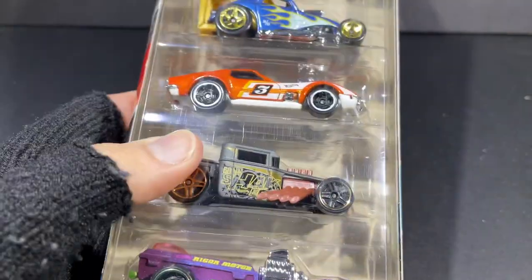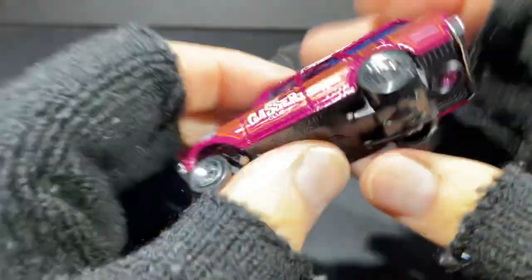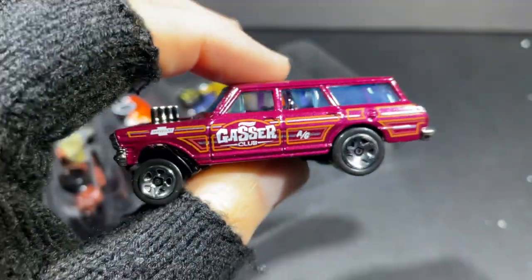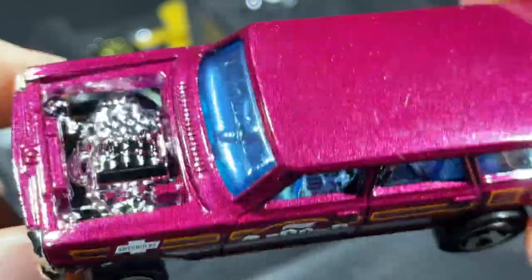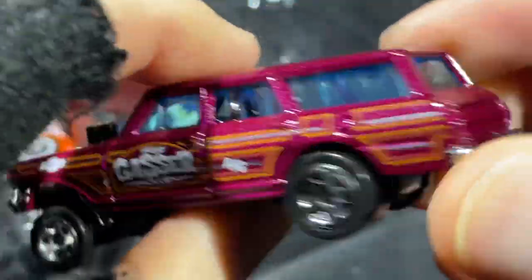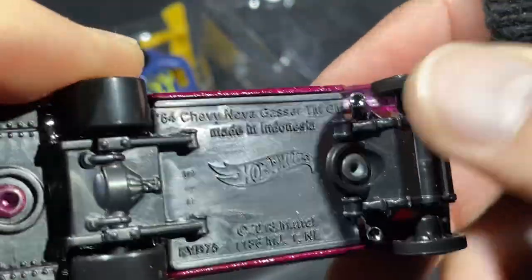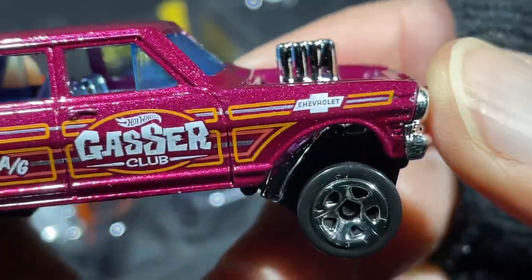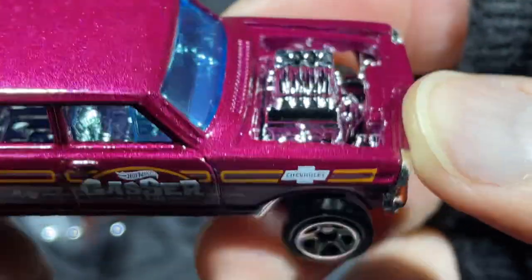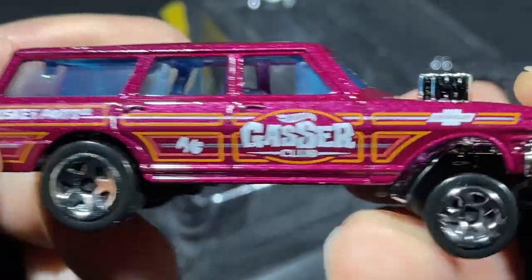Let's open up some others. Here's the Exposed Engines five pack — you may have seen this one around. First up is the Gasser — Hot Wheels Gasser Club. Wow, that looks really cool! Nice kind of purple metallic paint color — really nice. It's a '64 Chevy Nova Gasser with fat wheels in the back, skinny tires in the front, exhaust coming down from the front. Chevrolet logo on the fender — Hot Wheels Gasser Club. Looks awesome!